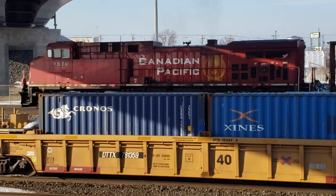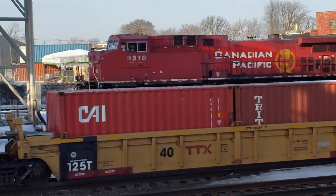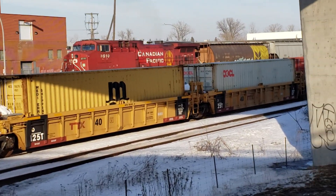That's the last car of our DPU — a rebuilt AC4400CW at the end.